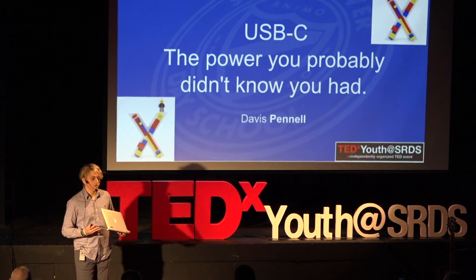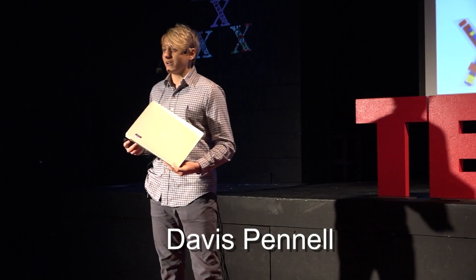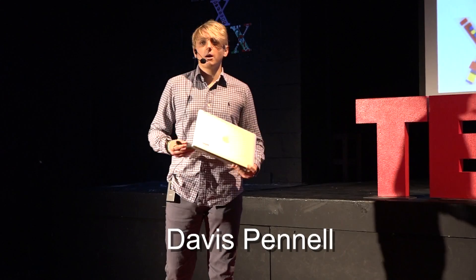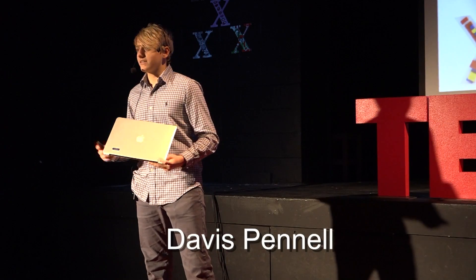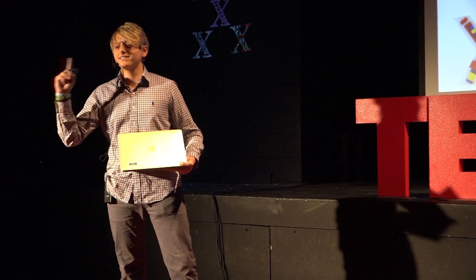One thing to know about me is I'm a huge fan of technology. I could talk to you guys for hours about the different types of gadgets that are coming out. For example, I could talk about how the Samsung International Exynos processor is just as powerful on the multi-thread side as the Apple A11 bionic chip. And I guarantee 99% of you didn't understand a single word I just said.